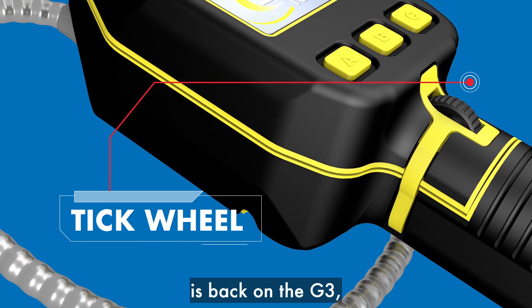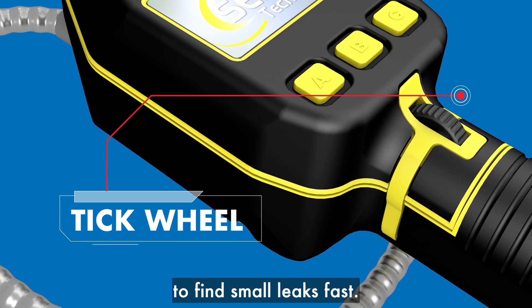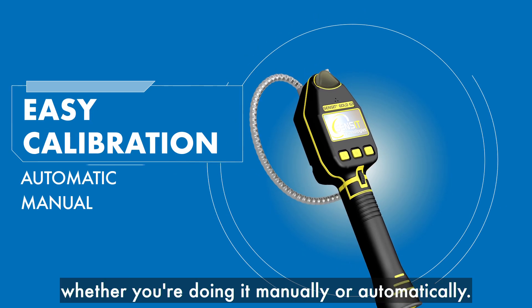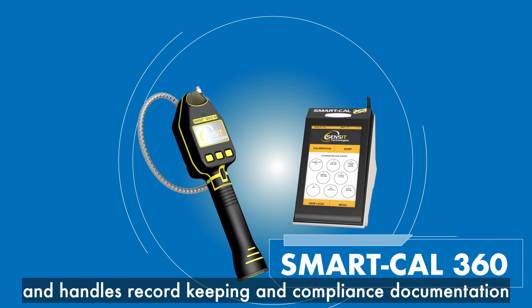The tick wheel, a feature on the original Gas Track, is back on the G3, offering added flexibility and control to find small leaks fast. Calibrating the Gold G3 is easy whether you're doing it manually or automatically. The Smart Cal 360 station automates the process and handles record keeping and compliance documentation for all Sensit devices.